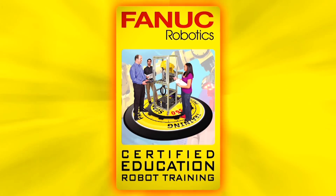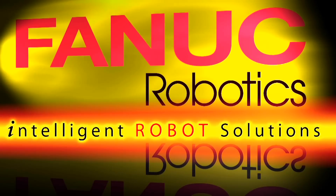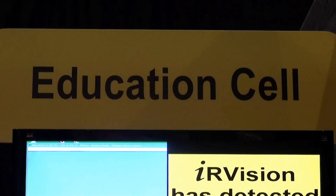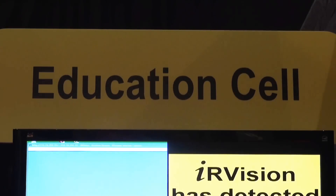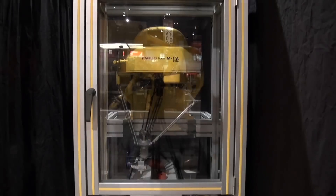The FANUC Robotics iCERT program certifies instructors at high schools, trade schools, community colleges, and universities to train their students to program FANUC industrial robots through online and hands-on training courses. All iCERT training carts, like the one featured in this video, can be utilized in a classroom setting.